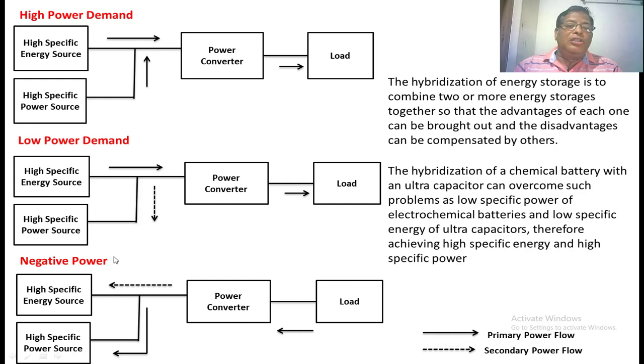The dark arrow in all these figures shows the primary power flow, and the dotted arrow represents the secondary power flow. The primary power flow must be met first, and then the secondary power flow adjusts accordingly in the block diagram.